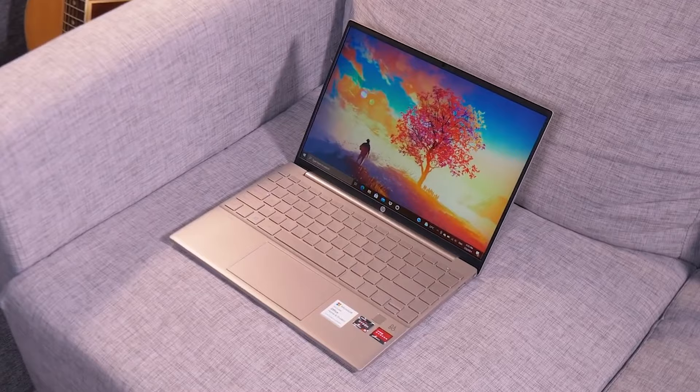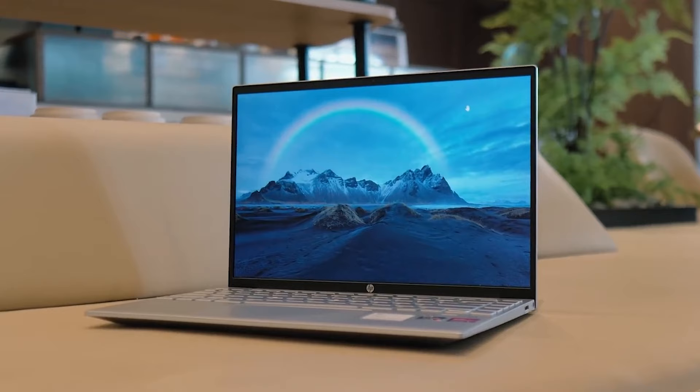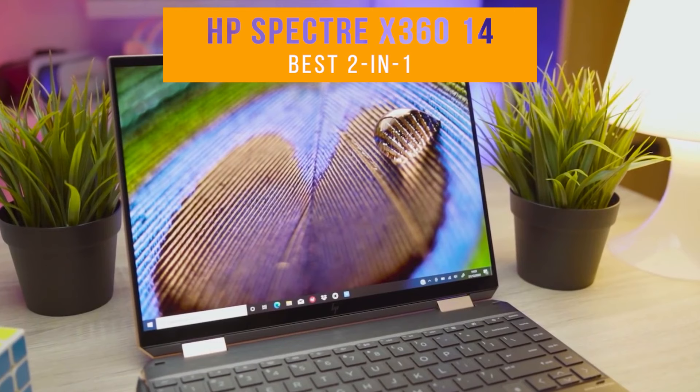All the links to find the best prices on all the products mentioned in this video will be in the description below. The products are in no exact order, so be sure to stay tuned till the end so you don't miss anything. First up, the HP Spectre X360 14, our pick for best HP 2-in-1.